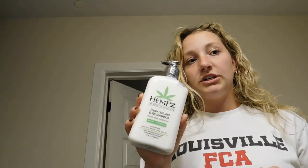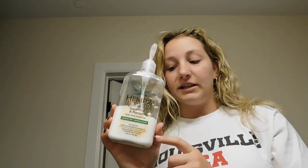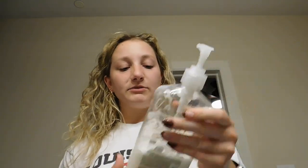I also picked up a repairing deep conditioner because the rest of my hair — not the top — is super dry. This is from Hask as well. And then I also got another Hemp's lotion because I picked this one up in the middle of March and it's already like a third left, so I'm going through this lotion super quick. This one smells really good — it's the Sugarcane and Papaya. The one I got is Fresh Coconut and Watermelon.